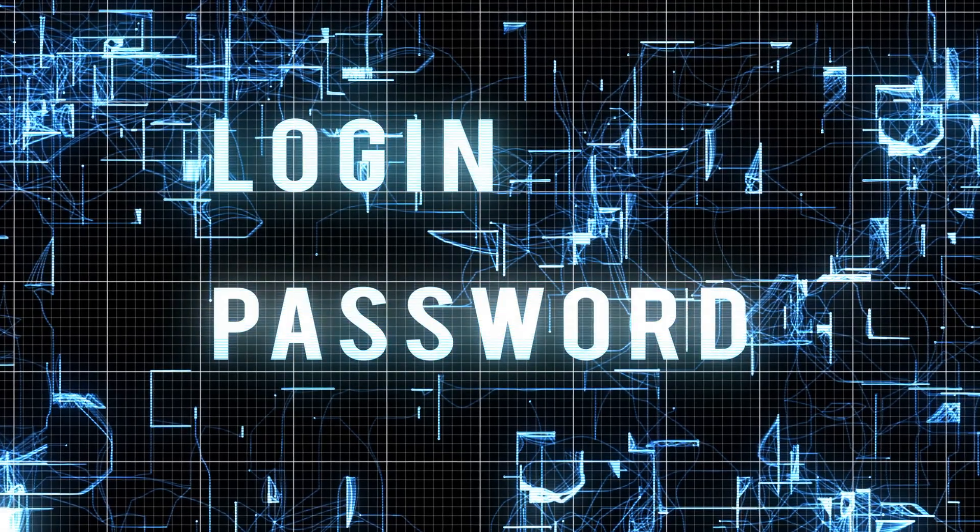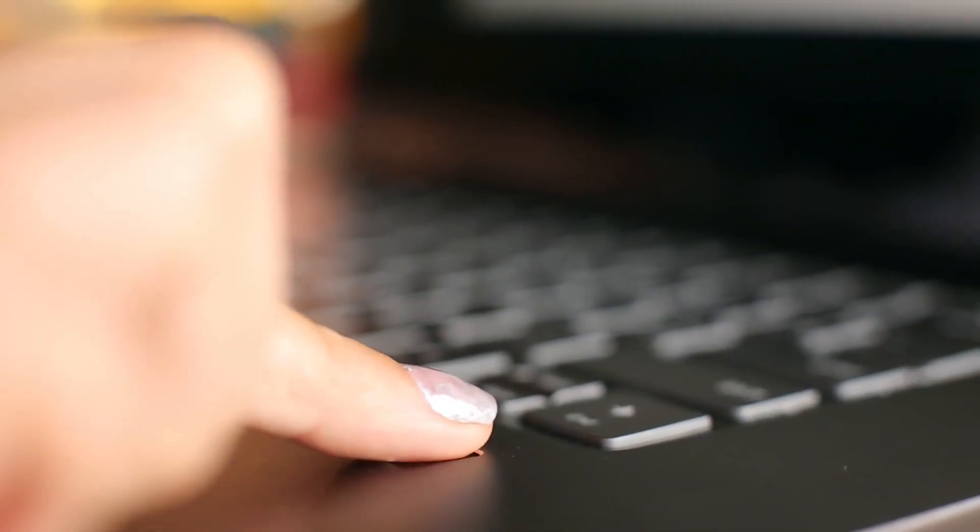Logging into your computer just got a major update, and it doesn't involve remembering another 12-digit password that has letters, symbols, numbers, and maybe even a drop of blood. Today we're going to be talking about passkeys — what they are, how they work, and why they might just finally kill those passwords that we hate remembering.